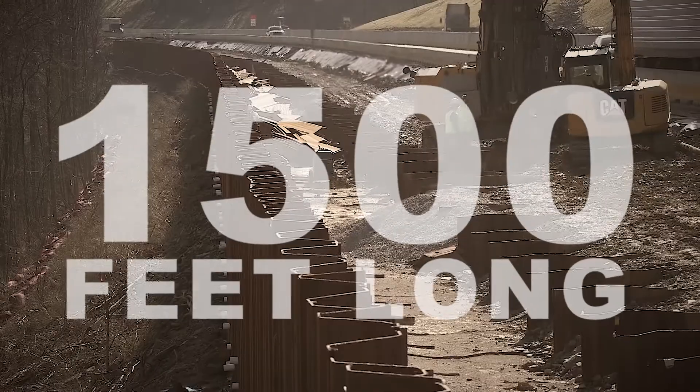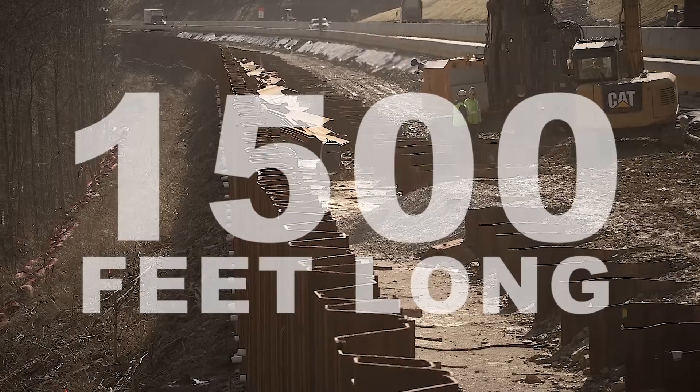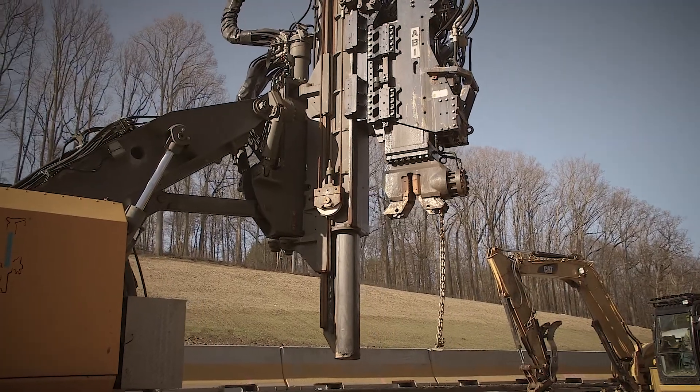Brayman Construction was subcontracted to install a 1,500-foot-long permanent sheet pile retaining wall for the Pennsylvania Turnpike Commission.